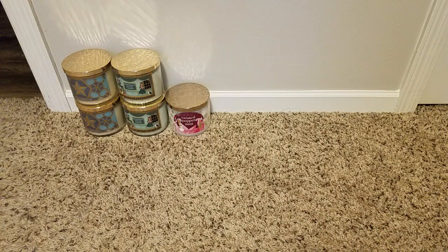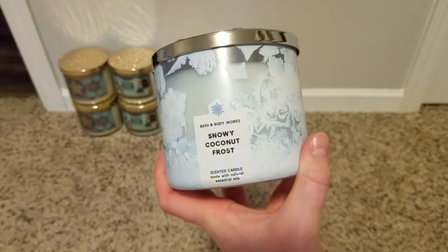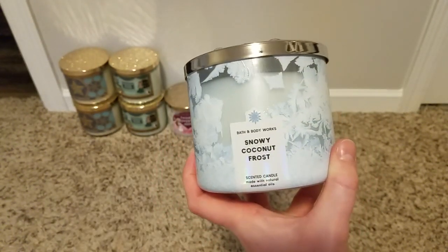And since we've been talking about coconut, I grabbed a Snowy Coconut Frost. I don't know much about this one — it says ice coconut, white birch, warm vanilla. It got really good reviews. To me it's like a bakery coconut and vanilla, with maybe something woodsy that keeps it from being purely a food scent. It's really nice.